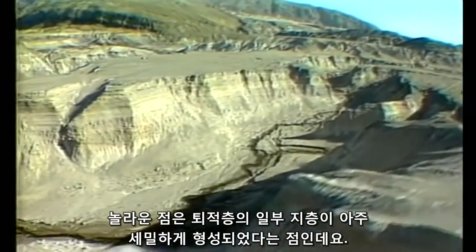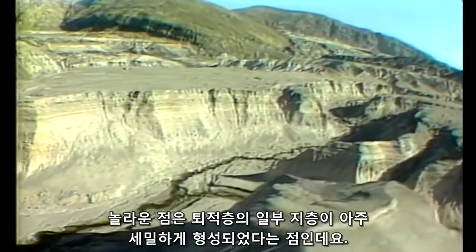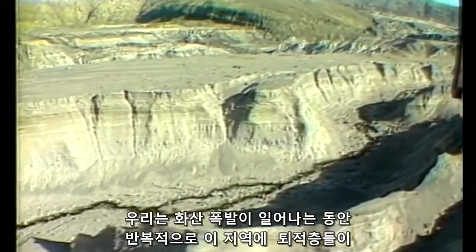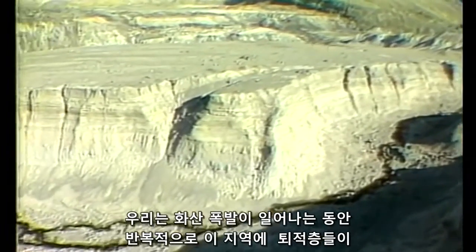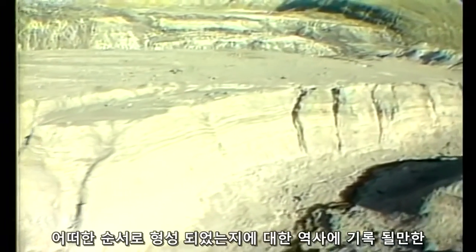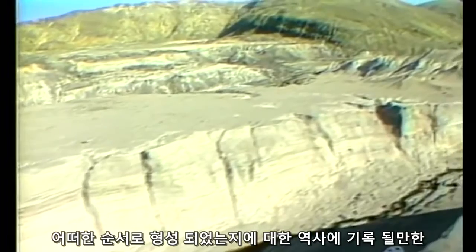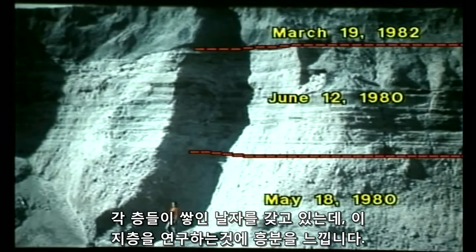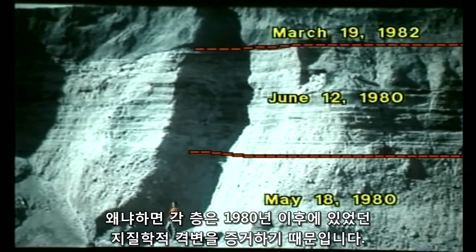What is amazing is the minute layering that formed in some of these deposits. We have historic observation, eyewitness reports, and photographs of this area repeatedly between the eruptions, showing us the sequence in which these deposits formed. Each layer has a date, and I'm fascinated as I study these layers, because each layer represents a geologic catastrophe formed since 1980.